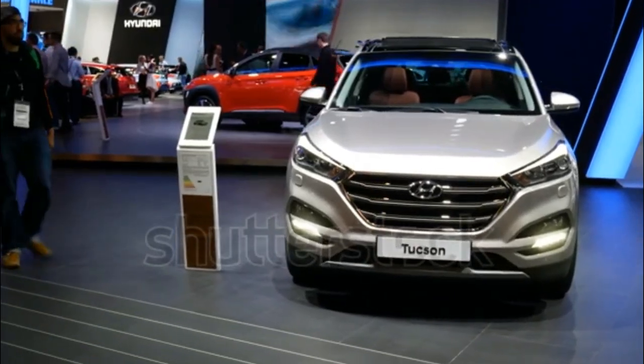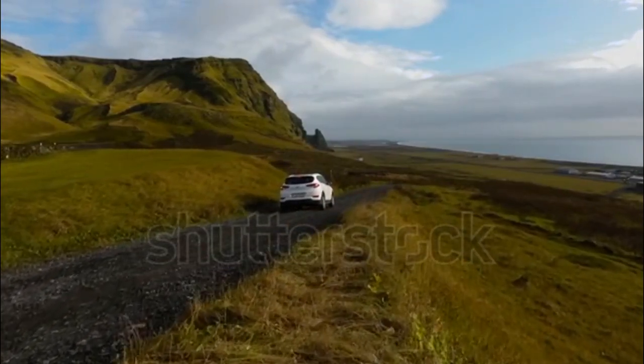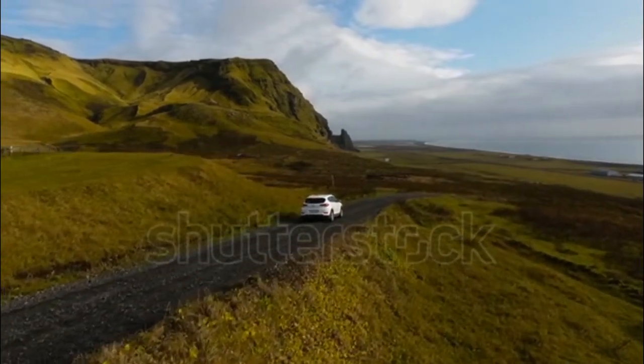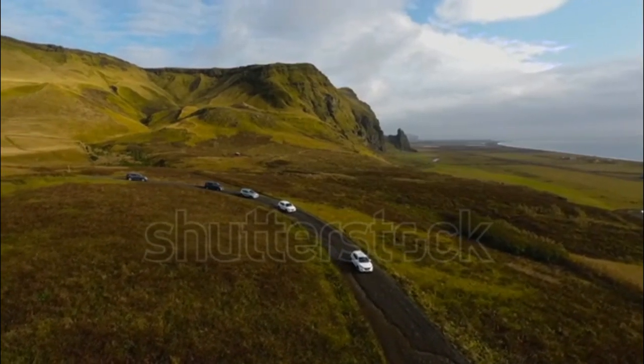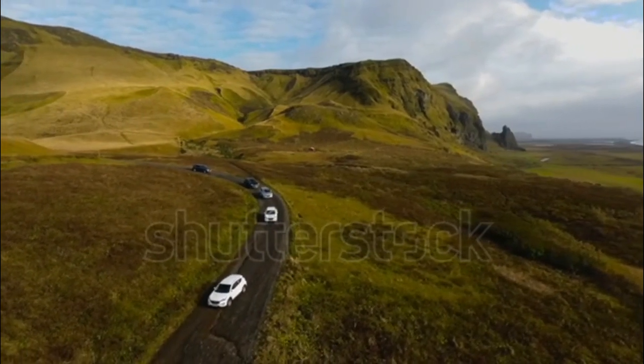How do you like the new Hyundai Tucson's look compared to the old model? For the 2016 model year, Hyundai has taken design cues from the larger Santa Fe to design the new Tucson. Up front, the first thing that is immediately noticeable is the larger hexagonal grille with big horizontal slats.